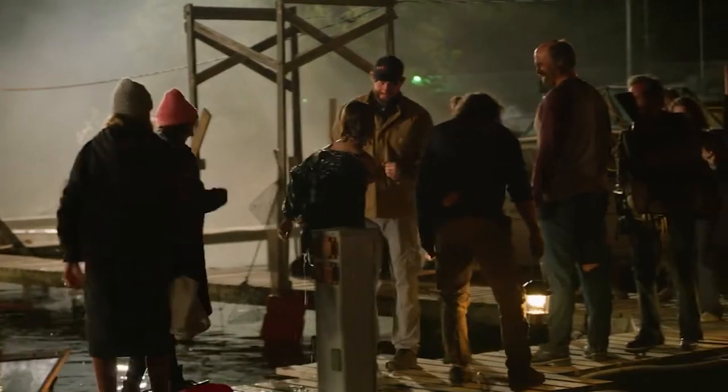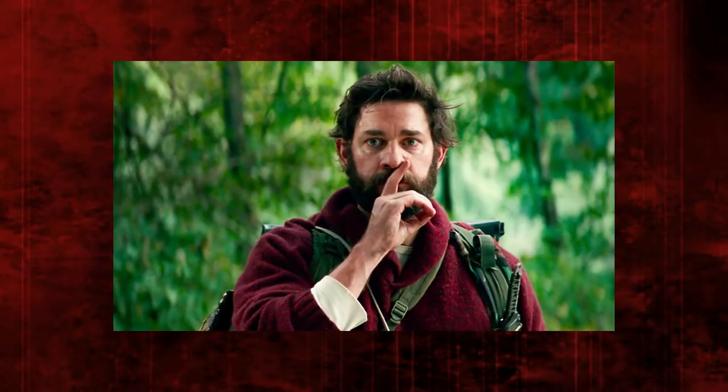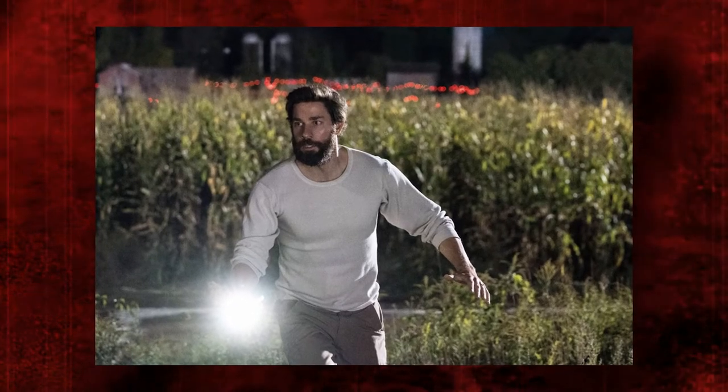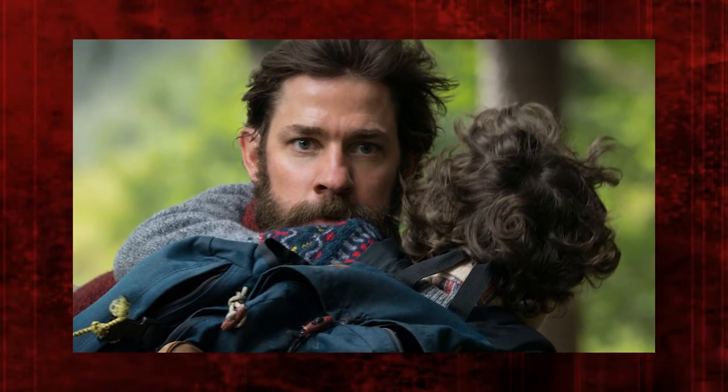Who will be returning for A Quiet Place 3? Despite a few close calls in the second film, Millicent Simmons and Noah Jupe are expected to reprise their roles. Simmons told Digital Spy she would be honored to star in a third film or even the spin-off. Cillian Murphy's character Emmett, who was revealed to have known the Abbott family before the apocalypse, is also expected to return. John Krasinski, who played Lee Abbott, could make another appearance through flashbacks, similar to the cold open in Part 2. The Abbotts could also appear in the spin-off, though the cast may be entirely different.